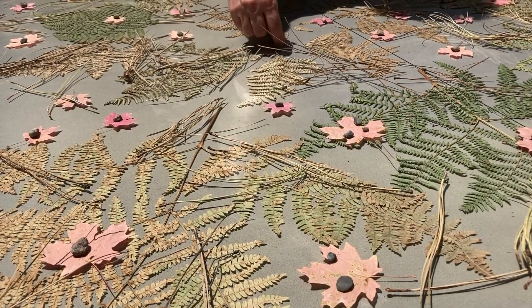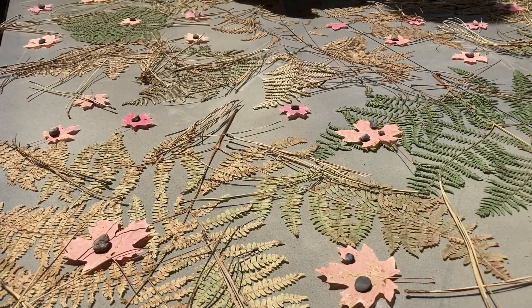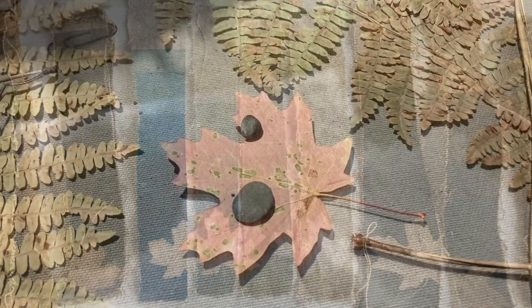Watershed combines art and science. The work not only references climate science and ecology, but it also required months of research and development. The resulting process I came up with combines elements of primitive photography and experimental painting.